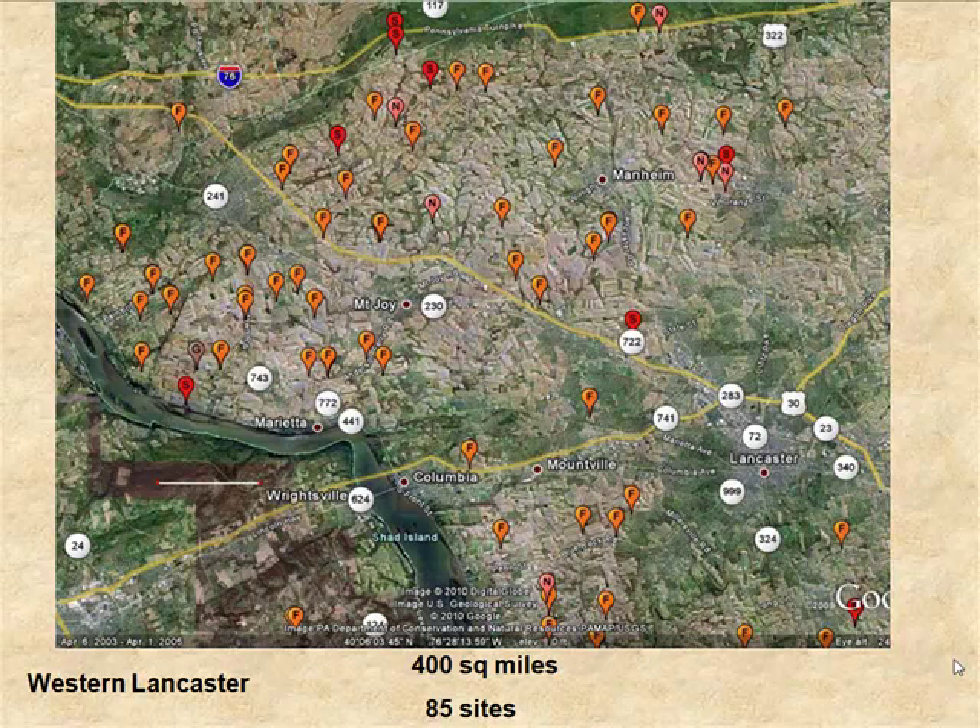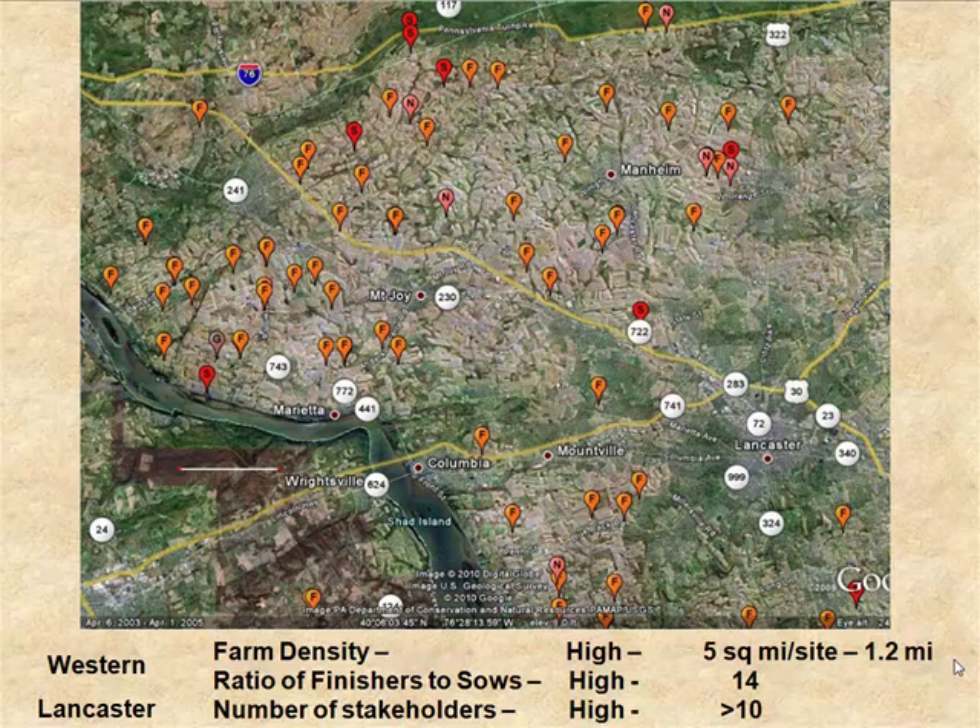What I wake up in cold sweats about at night is Western Lancaster County — about 400 square miles with about 85 sites, and high farm density at about five square miles per site. There's a tremendous number of finishers, about 14 times the finished animal inventories compared to sows, and a large number of stakeholders. This area is probably heavily undersampled because Lancaster is also the seat of many plain sect farmers who have not been particularly willing to participate in our efforts, so there are many small sites not presently accounted for.